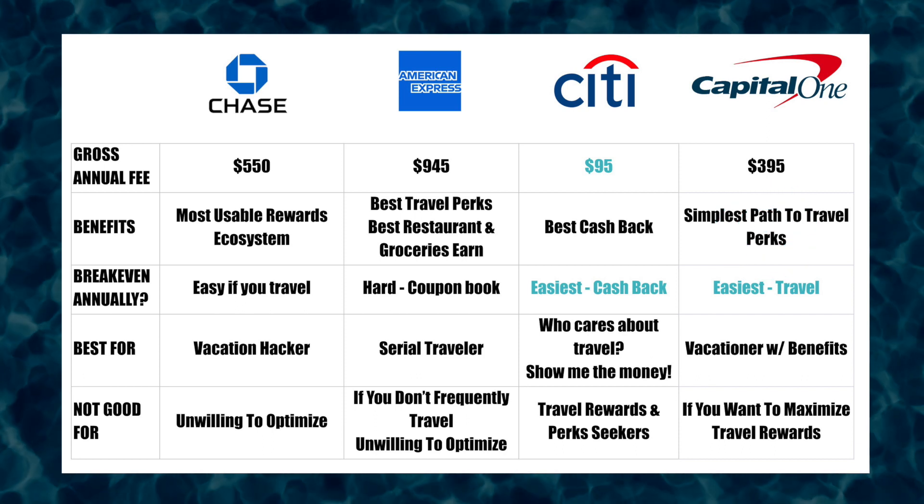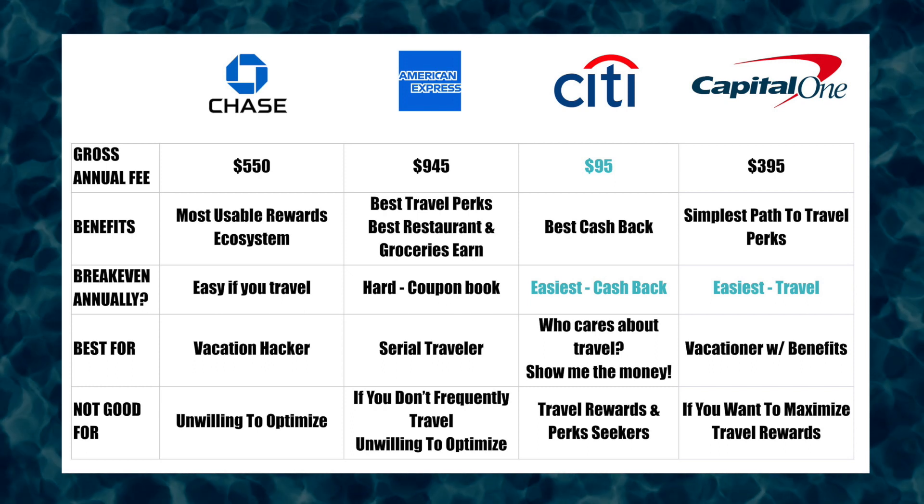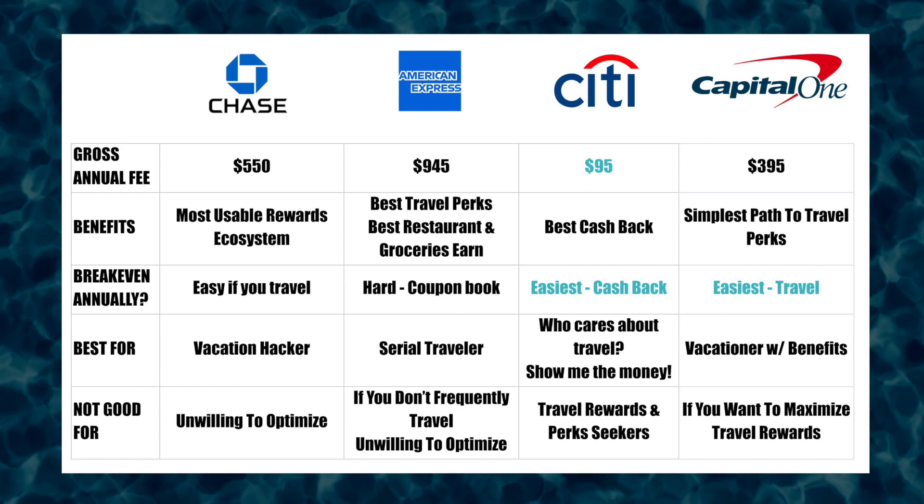Capital One is also going to be your simplest path to travel perks. Because it's on the lower side of annual fees, you'll be able to break even more easily. Stick around to the end of the video where we'll do a deep dive into how Capital One compares against Chase, American Express, and Citi.